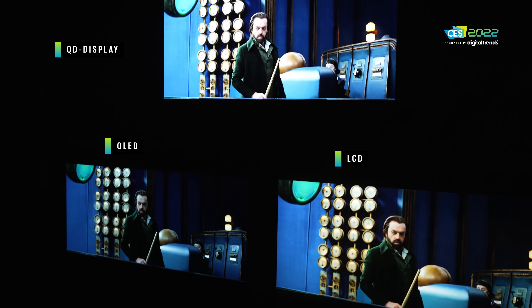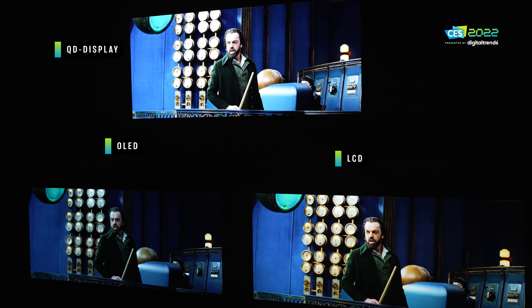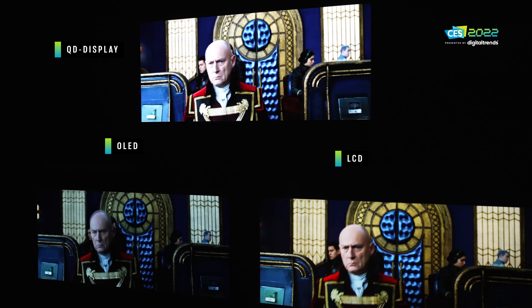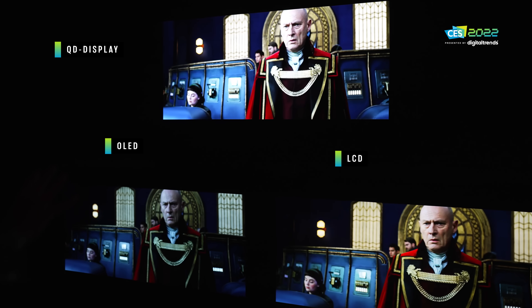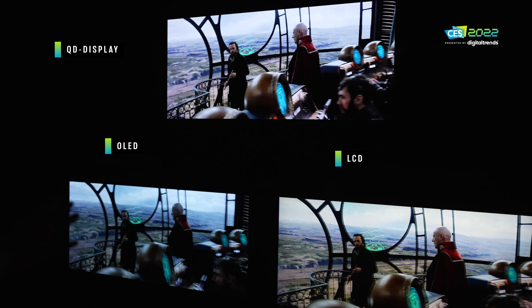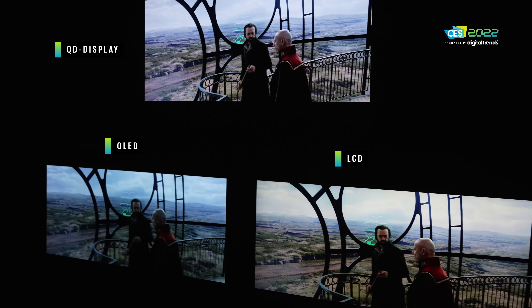So what is QD display, or QD OLED? Basically, it is an all-blue OLED panel with a sheet of printed quantum dots on top of it that convert the blue light into red light and green light. That way you get a true RGB display — there is no white sub-pixel and there is no need for a color filter.